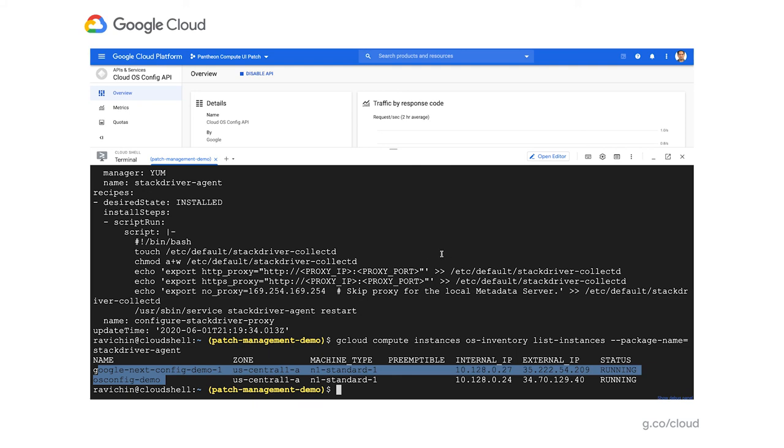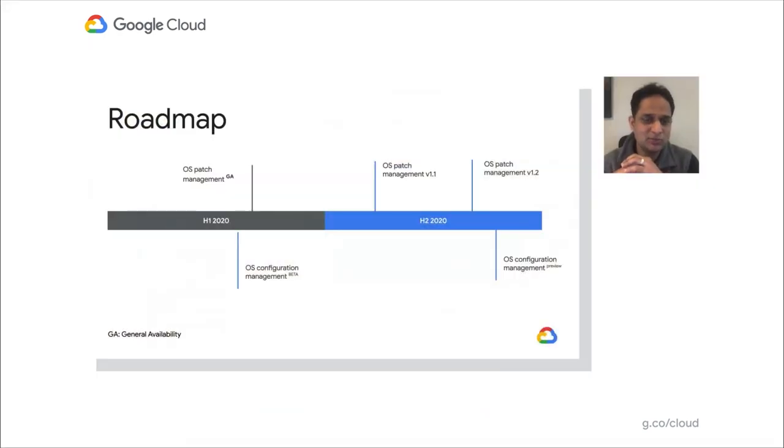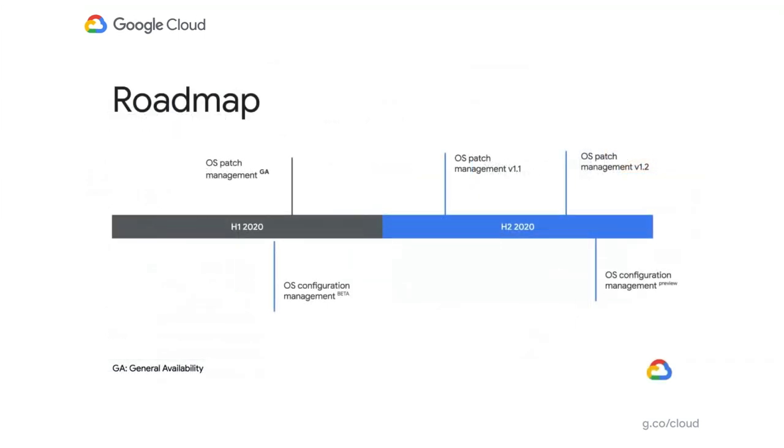The key thing is the roadmap. We launched GA of patch management in April in the first half of the year, and at the same time launched the beta of configuration management. For the rest of 2020 — second half — we'll be launching multiple incremental updates to OS patch management, simplifying the onboarding experience, applying customer feedback, and adding more compliance data. For configuration management, we launched beta API-only in the first half. We're now building the UI and user experience, and additional capabilities targeting configuration management preview by close to end of year.